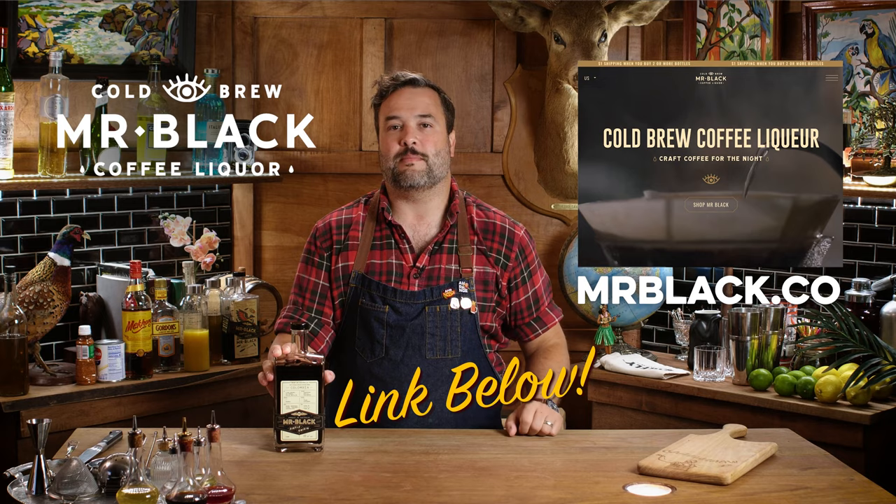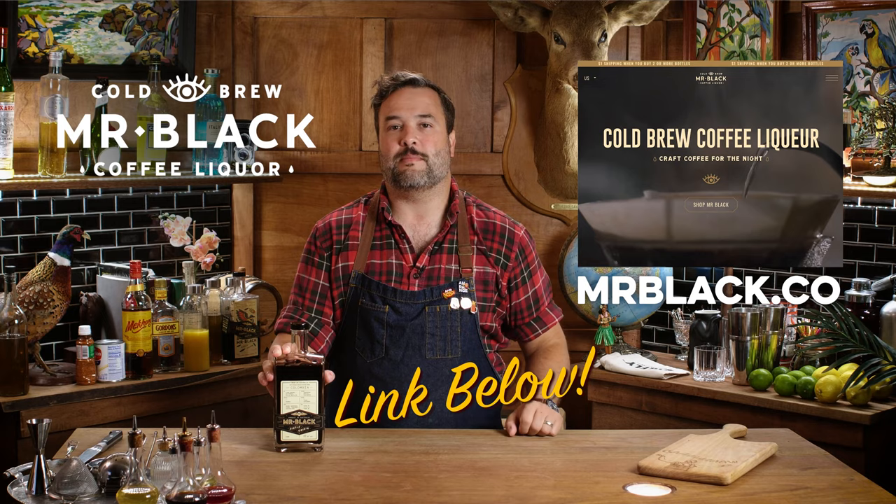Mr. Black was founded in Australia in 2013, and they roast all the beans themselves in the same building where they mix up batches of this fantastically caffeinated liquid. You can visit their website, MrBlack.co, to learn all about how they make it, some other recipes they might suggest, and more importantly, where you can buy it.